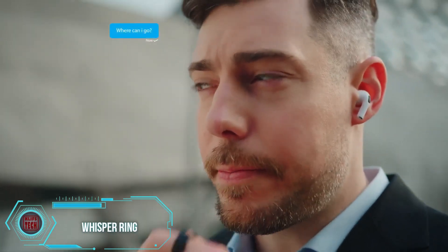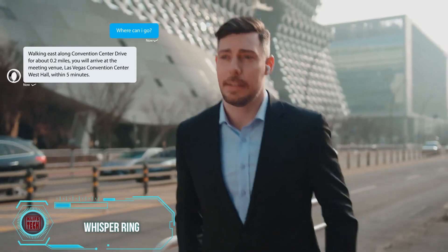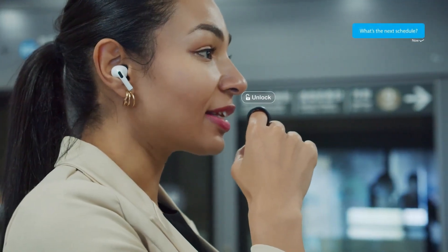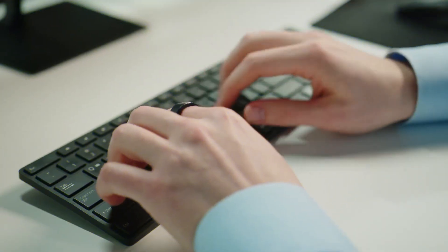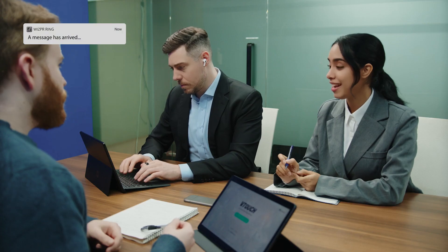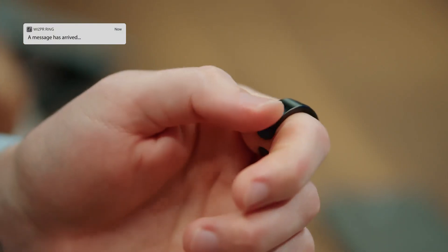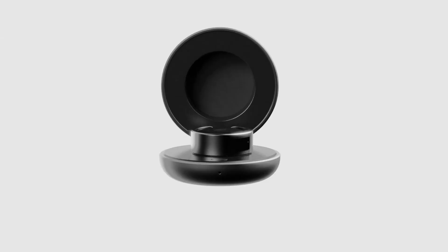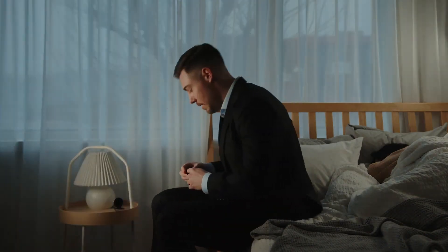Meet Whisper Ring, the one ring from the tech world that brings voice command to your fingertips. Equipped with a built-in microphone and powered by ChatGPT and Gemini, it effortlessly handles tasks like route guidance and smart home control. One of its standout features is the ability to distinguish whispers, ensuring privacy even in public settings. However, with a battery life of just 10 hours and a price tag of $139, it's worth debating whether these aspects are as appealing as the rest of its capabilities.